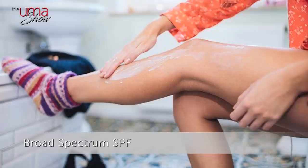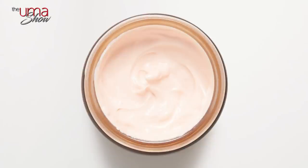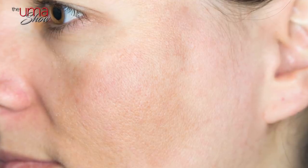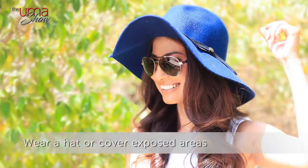Number two: broad spectrum SPF. This is the number one rule for any kind of skincare routine and concern — you just can't get by without sunscreen. Sunscreen is the golden rule to avoid, prevent, and even help reduce skin pigmentation. UV rays will make your pigmentation darker with exposure. You need SPF 30 or more with ingredients like titanium oxide and zinc oxide, because it'll give you protection from both UVA and UVB rays.